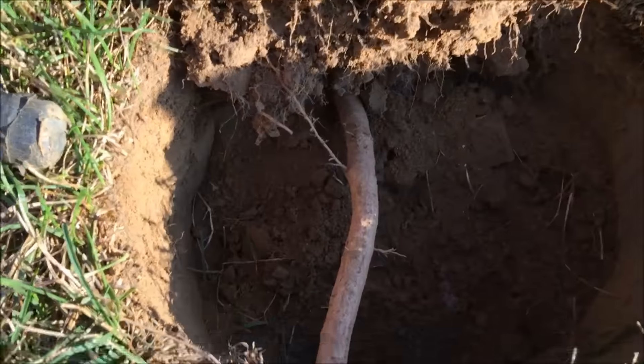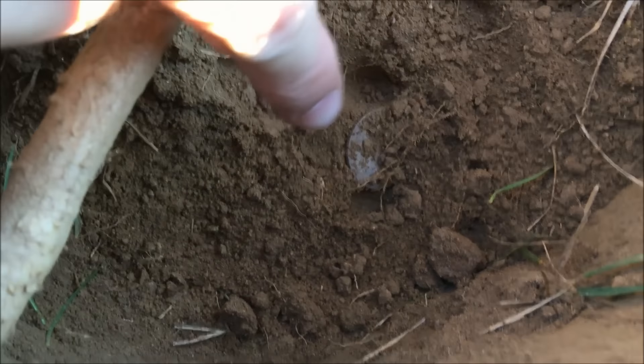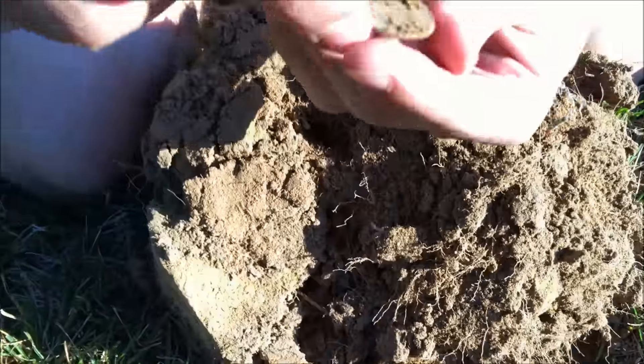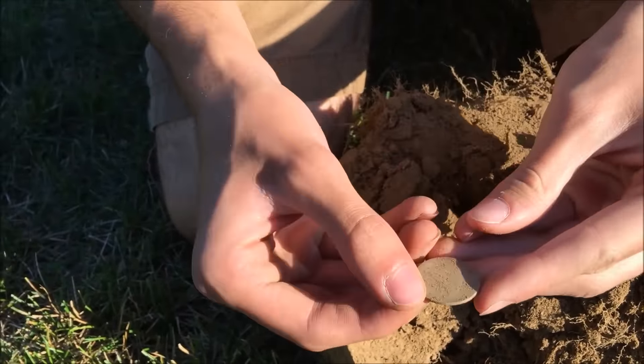Welcome to Hooked on History. Today we're hunting an old park we've hunted before, and we just dug a signal six inches deep. Wait, I want to see it in the hole before we figure out what it is. It's super thin and it's silver. Go ahead and take it out — oh my god, it's freaking slick!